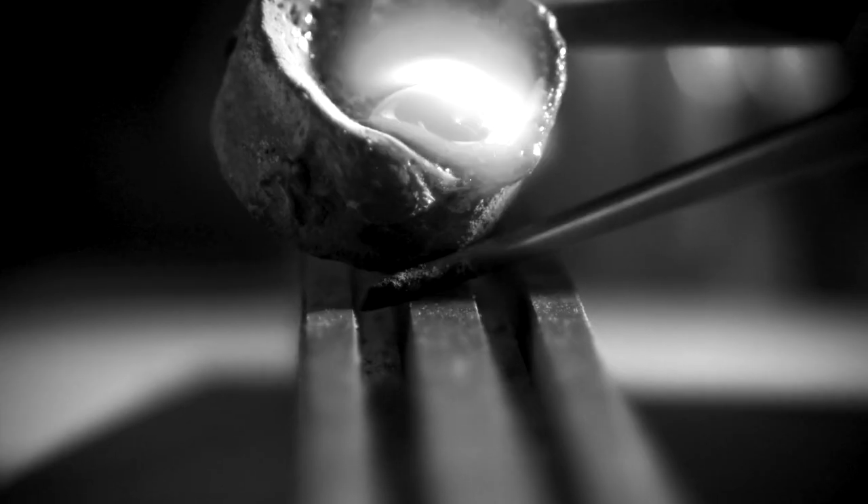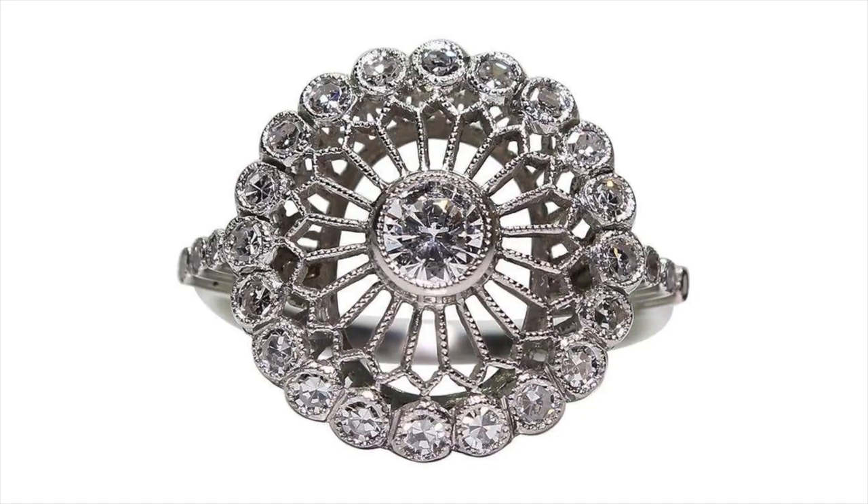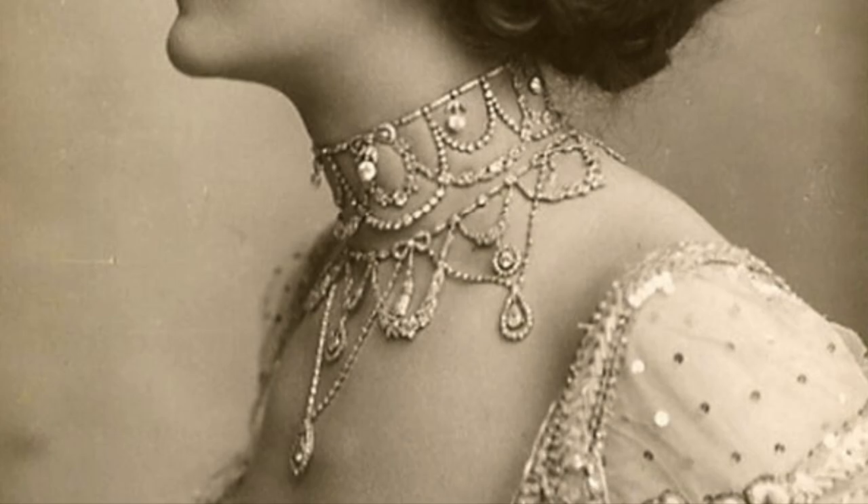Platinum became more available and advancements in metalsmithing enabled artisans to work with it in new ways, creating the airy, delicate rings that distinguish the jewellery of this time.